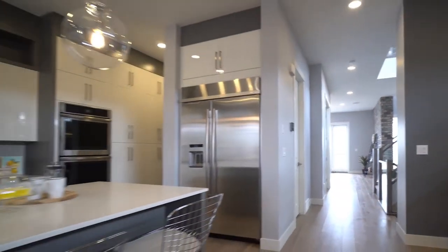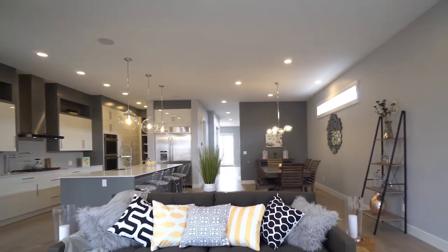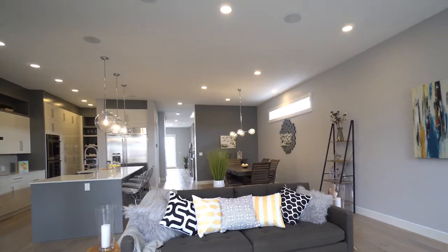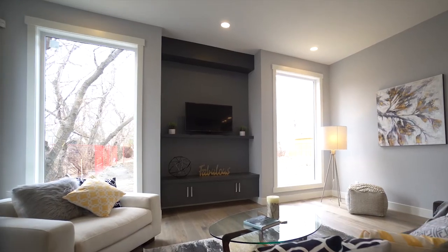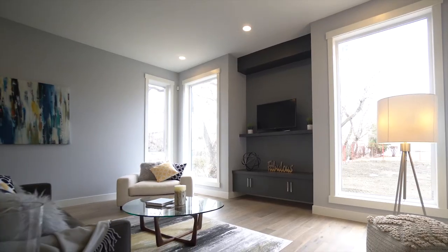Step inside the open main floor where 10-foot ceilings, air conditioning and a high efficiency dual-controlled furnace keep your home at the perfect temperature. Indulge in your favorite shows with a built-in entertainment center or listen to your favorite music with a speaker system that runs throughout the entire home.